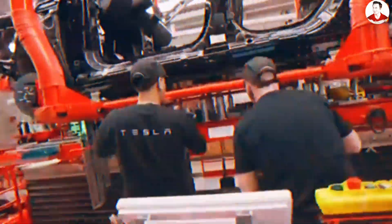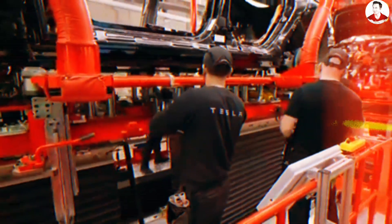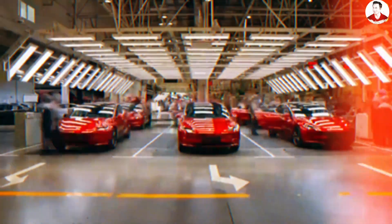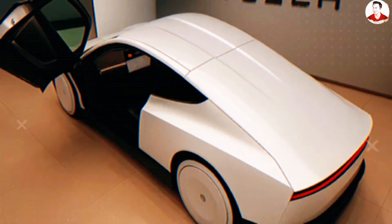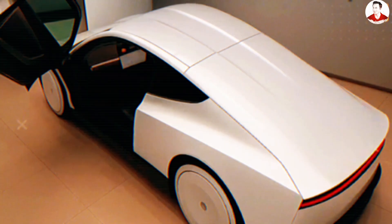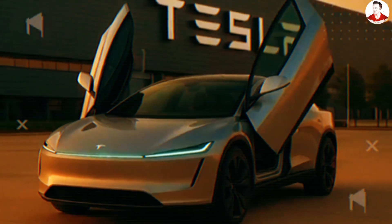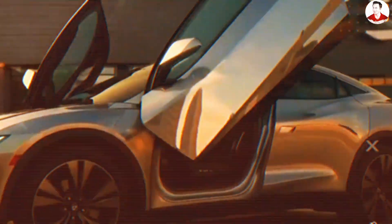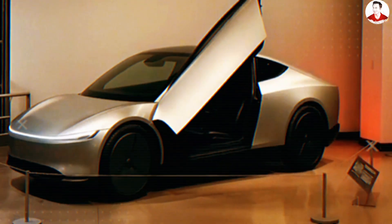Tesla's butterfly doors on the Model 2 don't just make a bold visual statement — they solve real-life problems with space, safety, and ease of use for millions of drivers living in compact neighborhoods, older homes, or multifamily units. Imagine pulling into your tiny garage and the Model 2's doors glide up like magic, never scraping a thing. That's not just high-tech. That's peace of mind, engineered right into the steel — and it's happening in a car that could cost under $21,000.